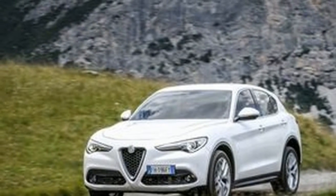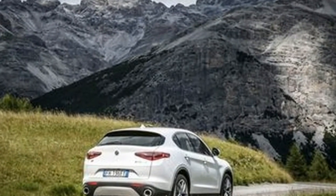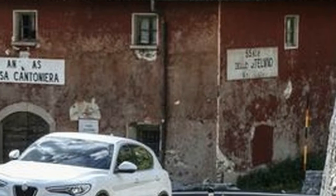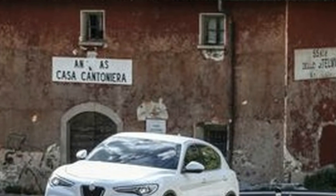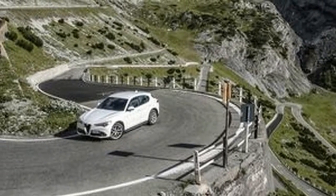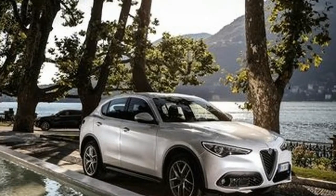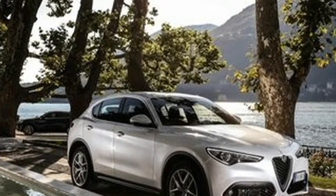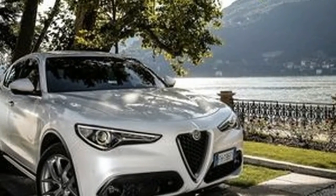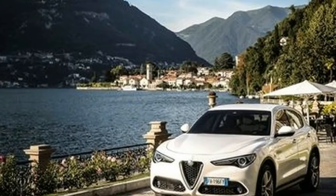The Stelvio Pass proves a harder test, though for reasons well outside the Alfa's control. The dramatic car commercials filmed here suggest the pass is a deserted driving paradise, but reality is considerably busier, especially on a sweltering summer's day. The road attracts visitors from across Europe and much further afield, with traffic ranging from motorcycles to cars and RVs all the way to full-size touring coaches, the largest of which need more than one lock of steering to negotiate the tighter hairpins.